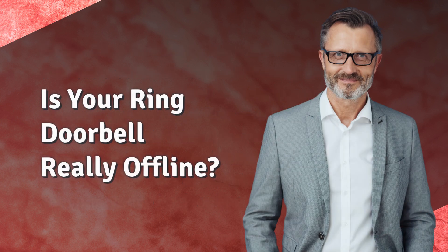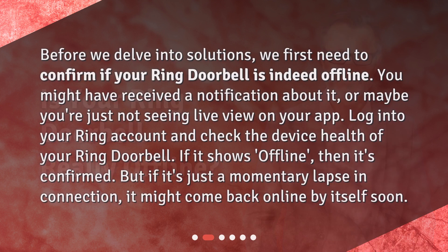Is your Ring Doorbell really offline? Before we delve into solutions, we first need to confirm if your Ring Doorbell is indeed offline. You might have received a notification about it, or maybe you're just not seeing live view on your app. Log into your Ring account and check the device health of your Ring Doorbell. If it shows offline, then it's confirmed. But if it's just a momentary lapse in connection, it might come back online by itself soon.